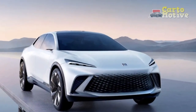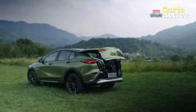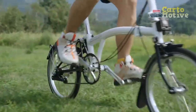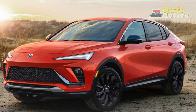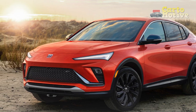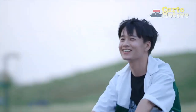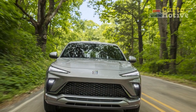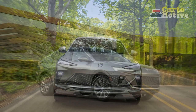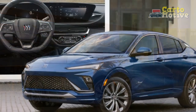Transmission: The Envista typically comes with a smooth-shifting automatic transmission, which complements both the hybrid and V6 powertrains. The transmission is designed to provide a seamless driving experience, whether you're navigating city streets or embarking on long highway journeys. Handling and ride quality: Buick has tuned the suspension system of the Envista to deliver a comfortable and composed ride. The vehicle's handling is predictable and stable, making it well-suited for daily commutes and extended road trips. The suspension absorbs bumps and road imperfections, contributing to a plush and comfortable ride for occupants. All-wheel drive (AWD) is often available as an option, enhancing traction and stability in various driving conditions such as wet or snowy roads, ensuring that power is distributed to all four wheels, optimizing grip and control.